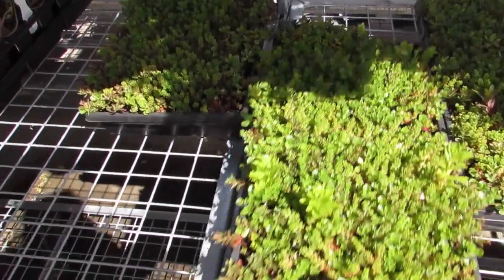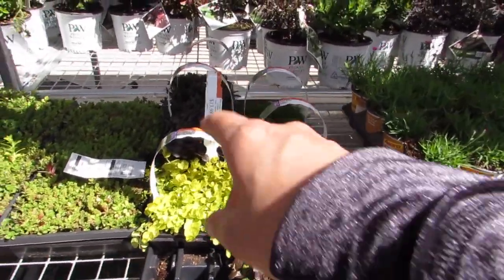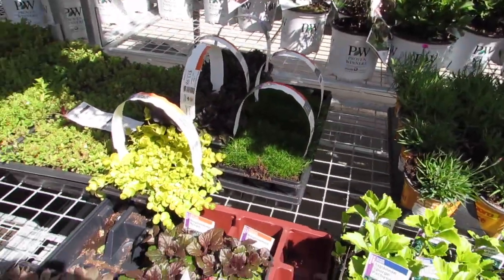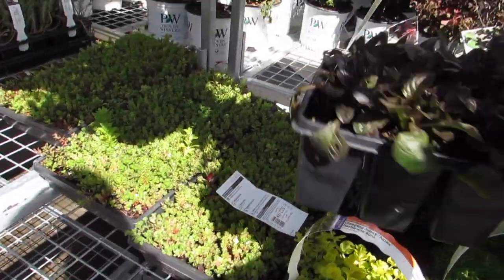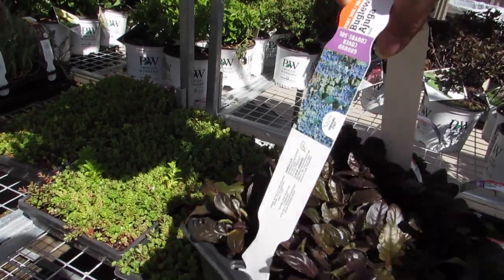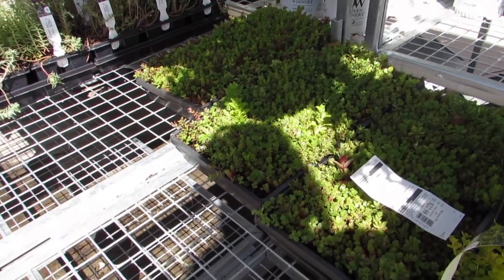They had these last year too — these flats of succulents. Aren't those divine? $22.98 for those. So pretty. There's some creeping jenny in two different colors. And what is this — oh, it's bugleweed! Isn't that a nice color? Very pretty.